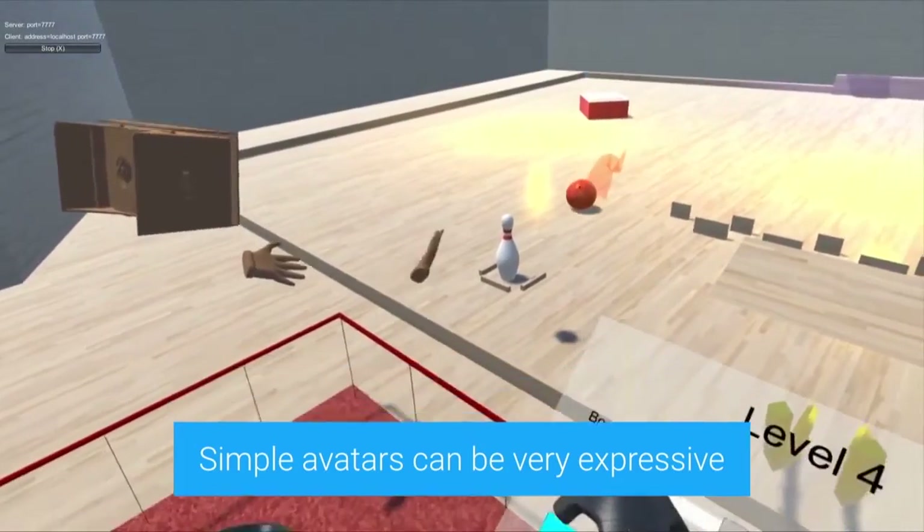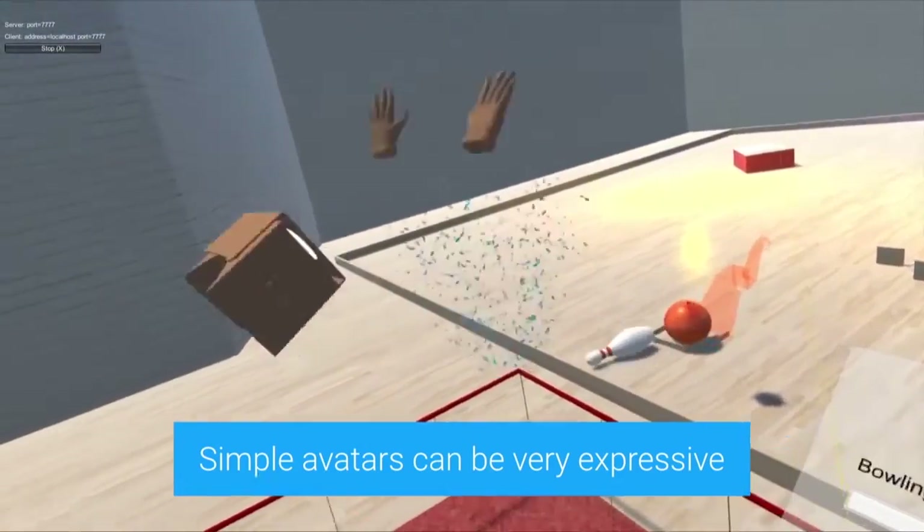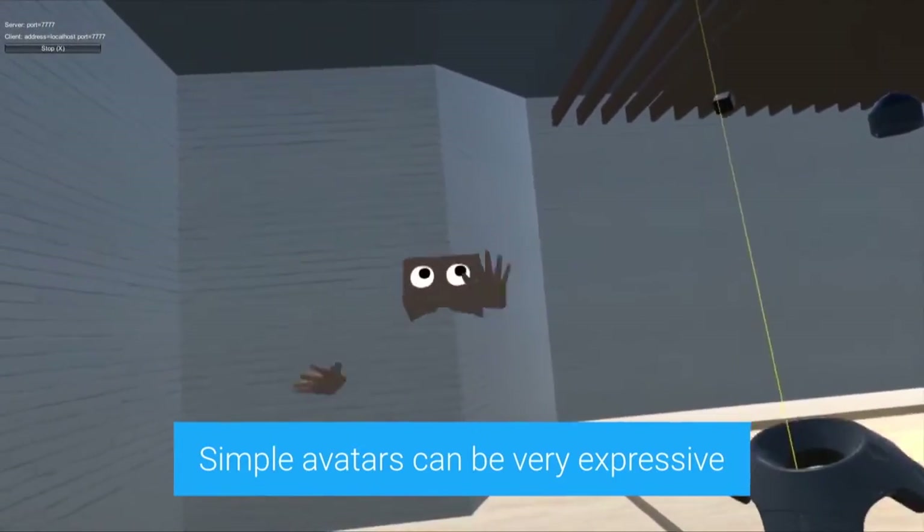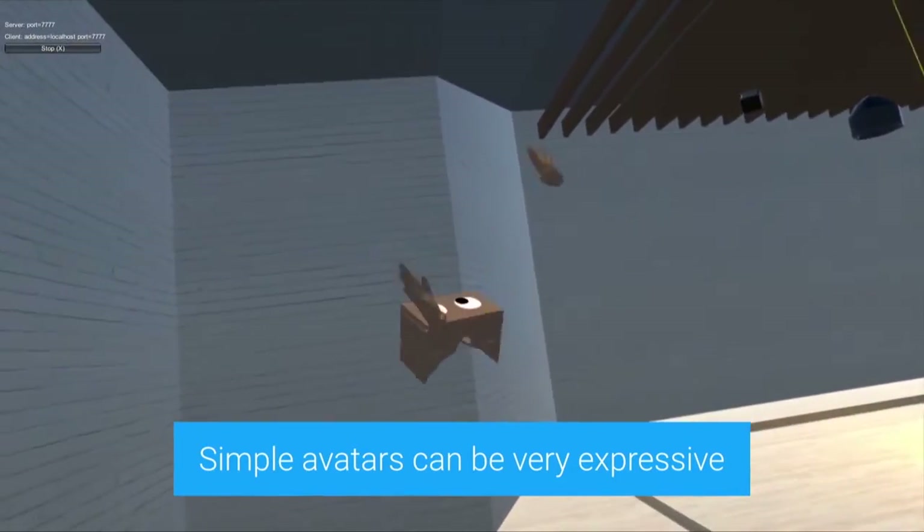This is a very informative video and also fun to watch. Developers will get valuable insight into how a great VR experience is made, while VR users will enjoy seeing the progress Google has made in its VR lab.